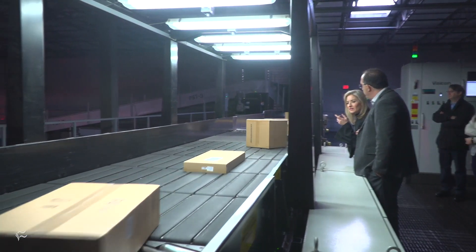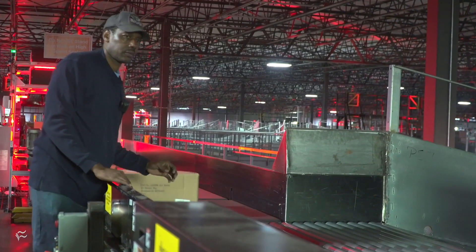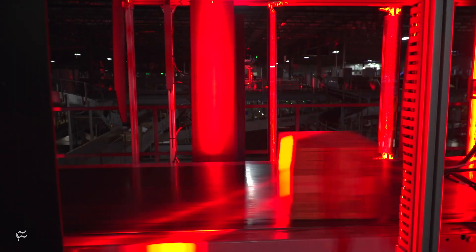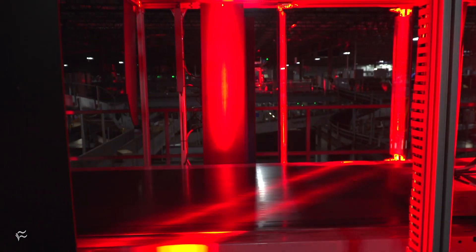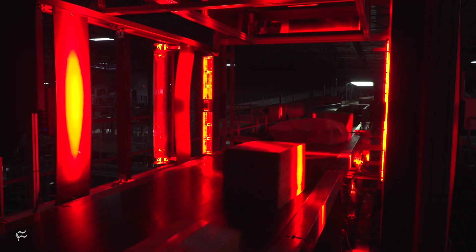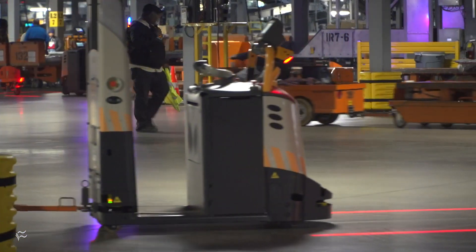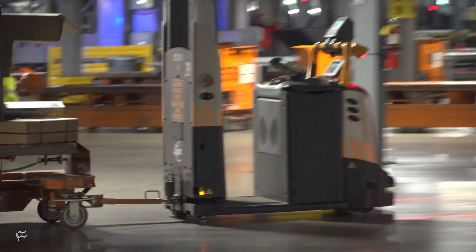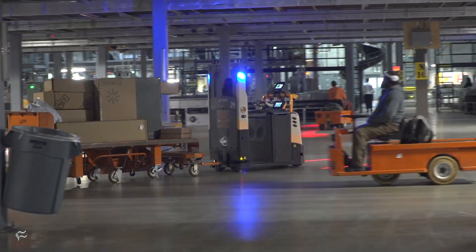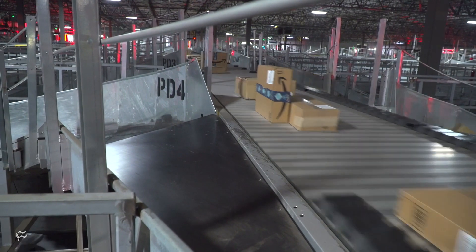A dizzying maze of conveyor belts, chutes, scanners, and other high-tech equipment fills the 1.2 million square foot facility. Cameras scan every package from multiple sides after they're loaded in, reading the label and capturing the dimensions and weight of each piece that moves through. Driverless tugs move loads from one end of the building to another, while automatic feeders take cues from the network planning tools to determine which packages will go down which chute.